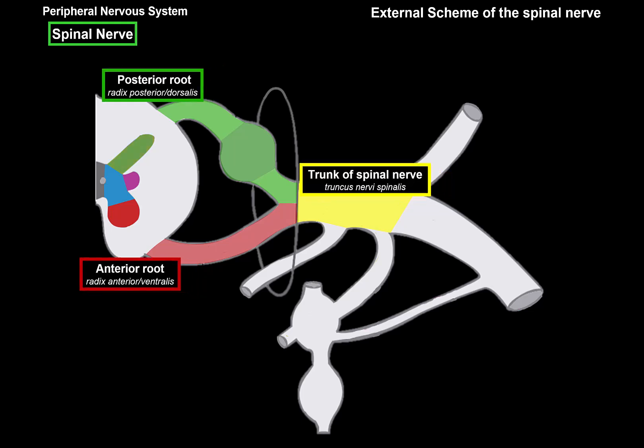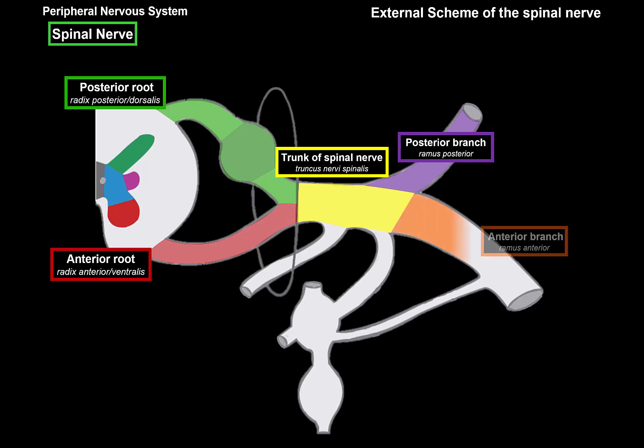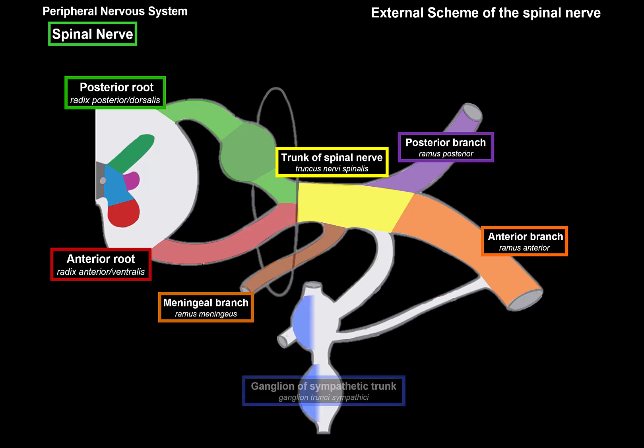Let's talk about the trunk of the spinal nerve and its branches. When the spinal nerve leaves the spinal canal, it divides into the posterior branch, which innervates the back, and the anterior branch, which innervates the anterior part of the trunk and the limbs. There's also a meningeal branch that goes back into the vertebral canal to innervate the spinal meninges. Another structure visible here is a ganglion called the ganglia of the sympathetic trunk, or simply paravertebral ganglia.